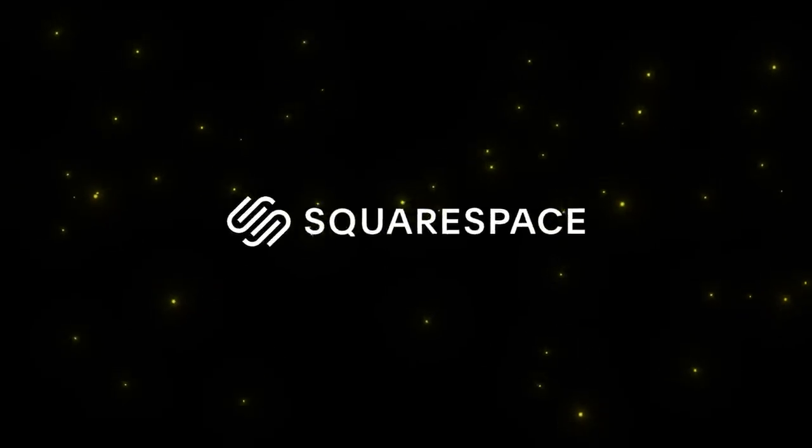A special thank you to our main sponsor of the channel, Squarespace. More on that later in the video.